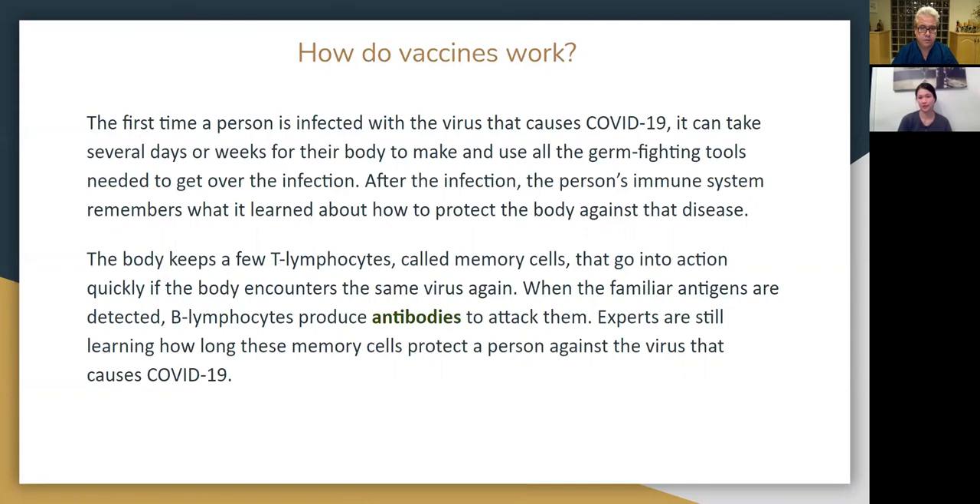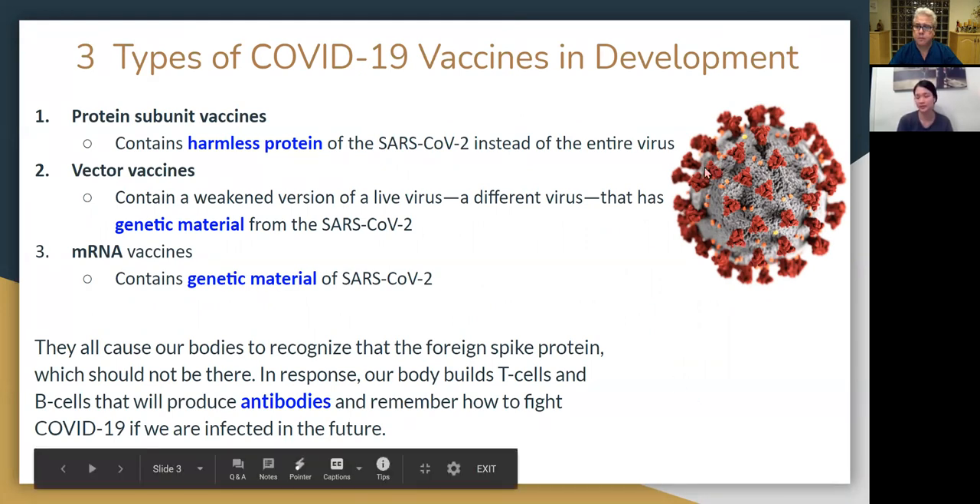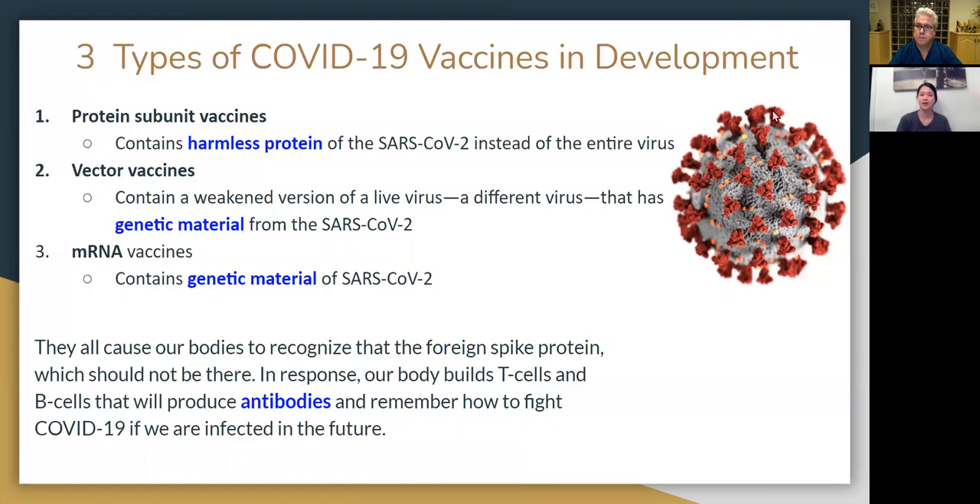Vaccines work by allowing us to skip this process of getting sick, but give our body the equipment it needs to fight off the infection once we're exposed to the COVID-19 virus. Currently, there are three types of COVID vaccines in development. The first one is called protein subunit vaccines, which contains a harmless protein from the coronavirus called the spike protein. The spike protein is unique to the virus, and this harmless protein will produce an immune response that our body will use as a trigger to mount an attack on the virus itself.